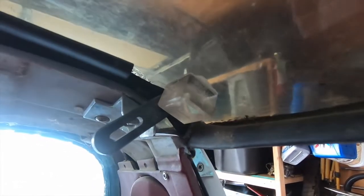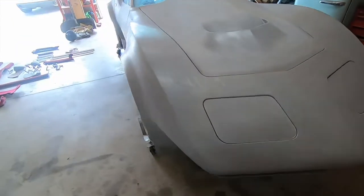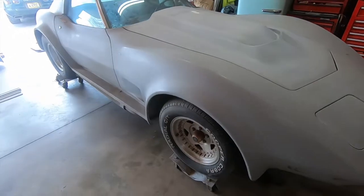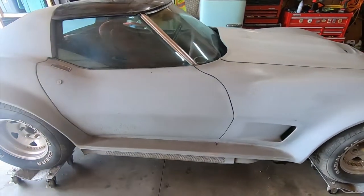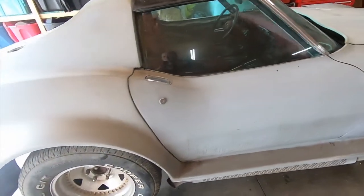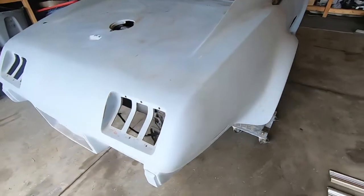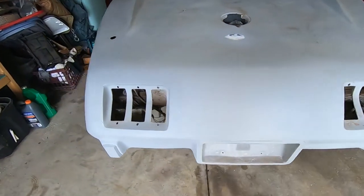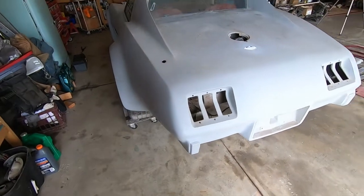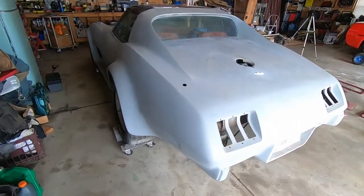Here's another look at the body. If anyone has heard of or seen this body kit before, let me know. I feel like he just got some flares and put them on, made this back piece, put an L88 hood on it — and that's pretty much the extent of it. It's definitely a different looking Corvette.